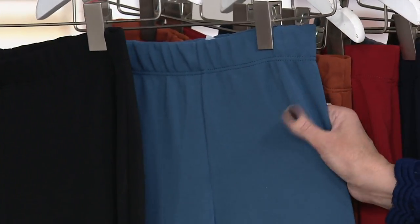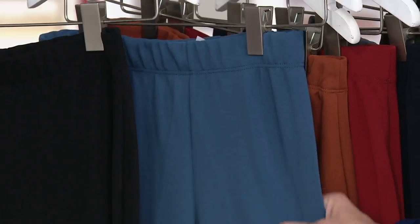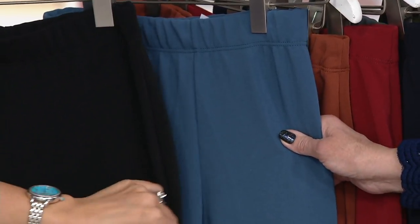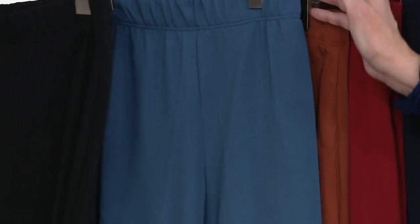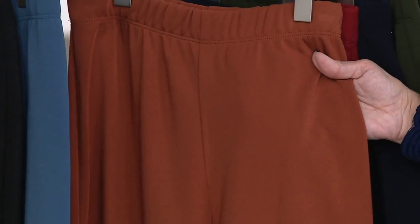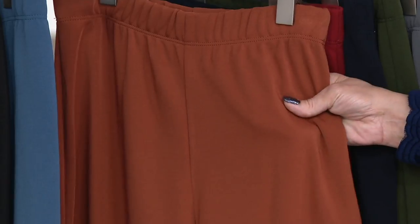We also have it in the Deep Lake. This color is newer to Susan's collection — I just adore it. There are liquid knit tops available in this Deep Lake shade as well that go very nicely, and it looks beautiful with black. The next one is the Venetian Clay.